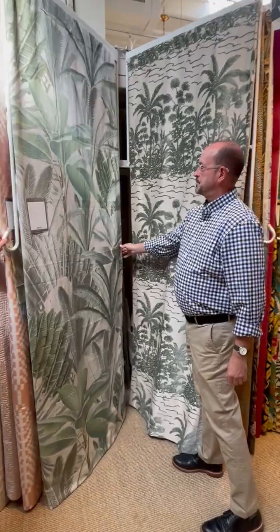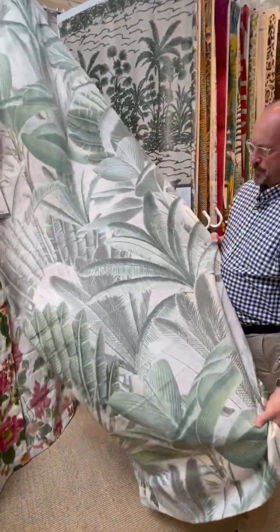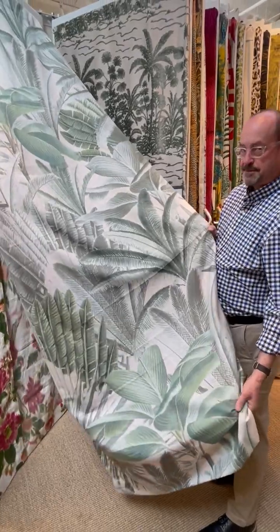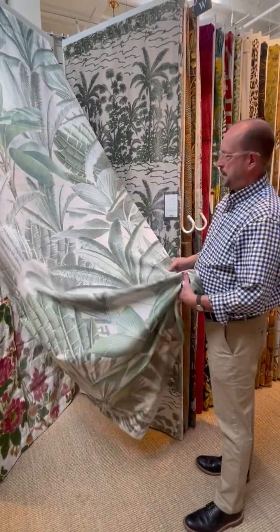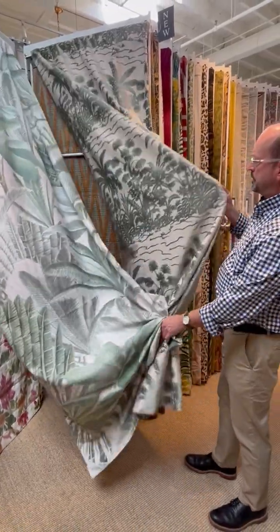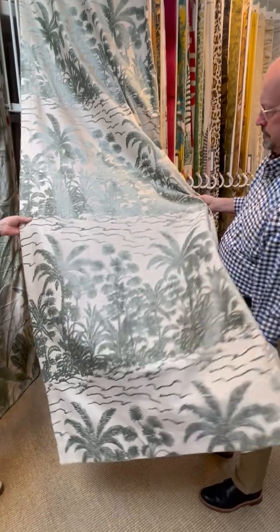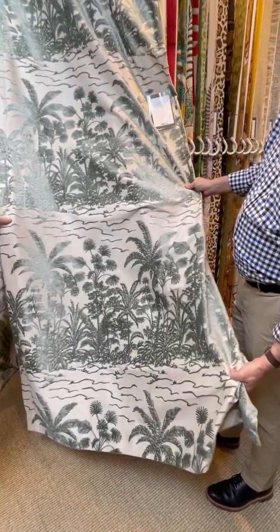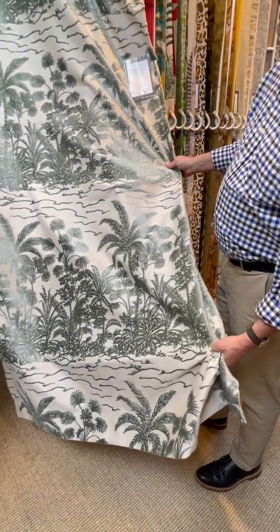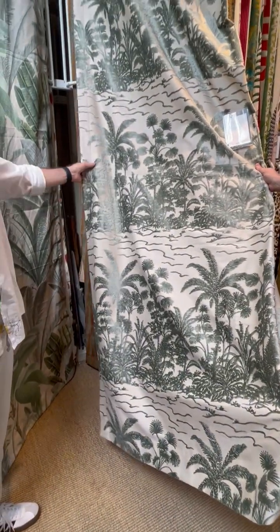Over here is New Bermuda, also a warped print — big scale tropical. I love the botanicals. And it looks really great with Coconut Palm. Coconut Palm is a cut velvet with a large repeat, perfect for seeding or a headboard.